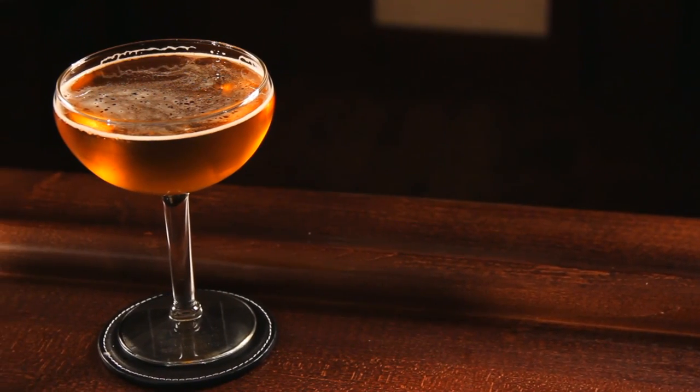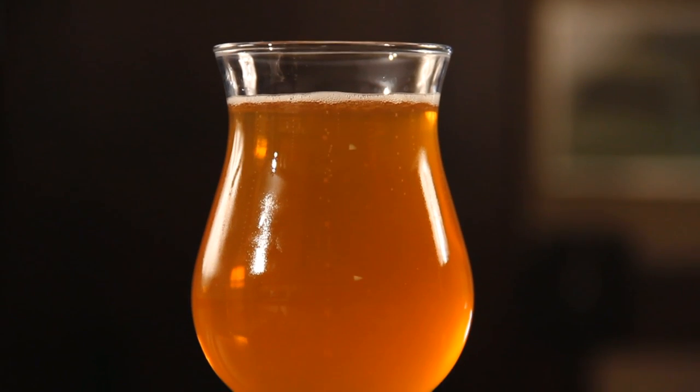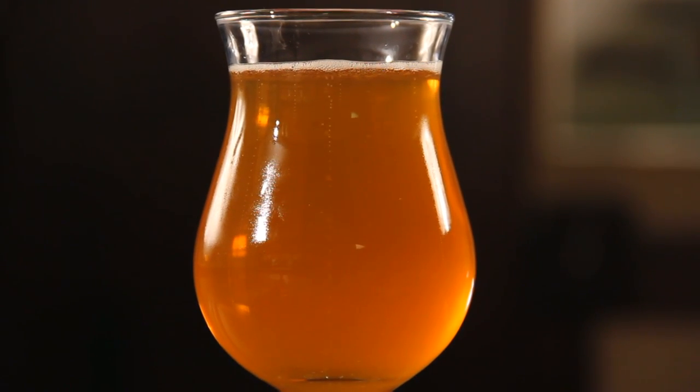Tulips and goblets have different designs, but they share some common features. Both typically have wide mouths, deep bowls, and a thick stem.